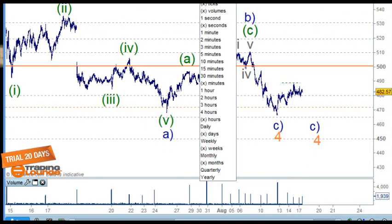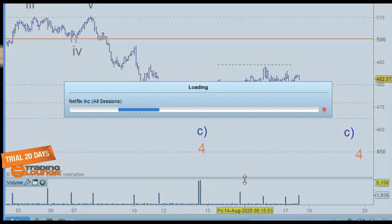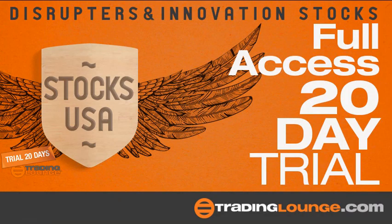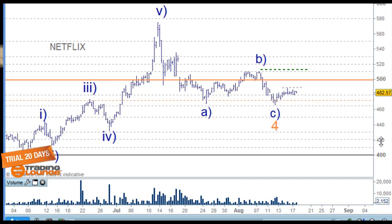Recapping Netflix wave four — as an A, B, and C that works, but there's no evidence of an impulse wave yet. We would have evidence if that little high was taken out. It is a little bit short compared to wave A, but I've seen that before. We just have to wait and see what the market says about that.